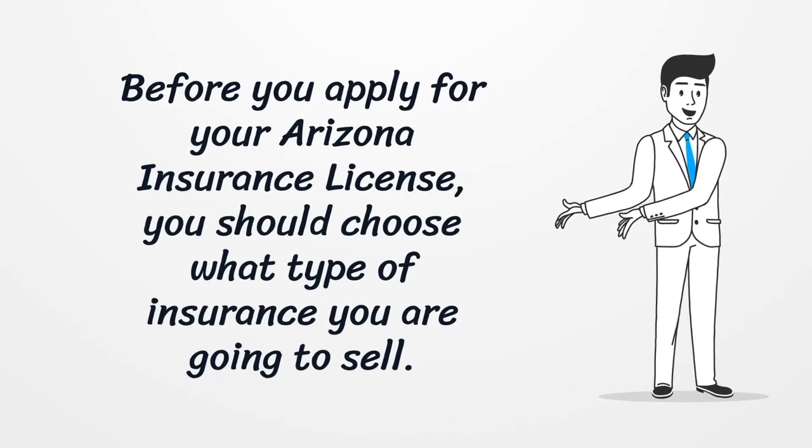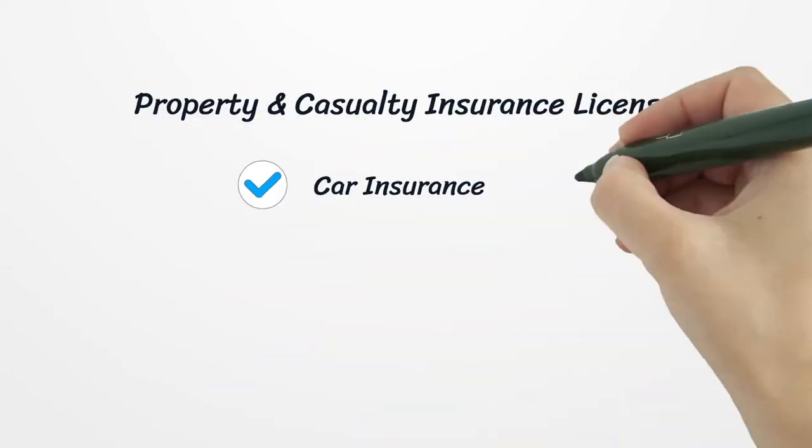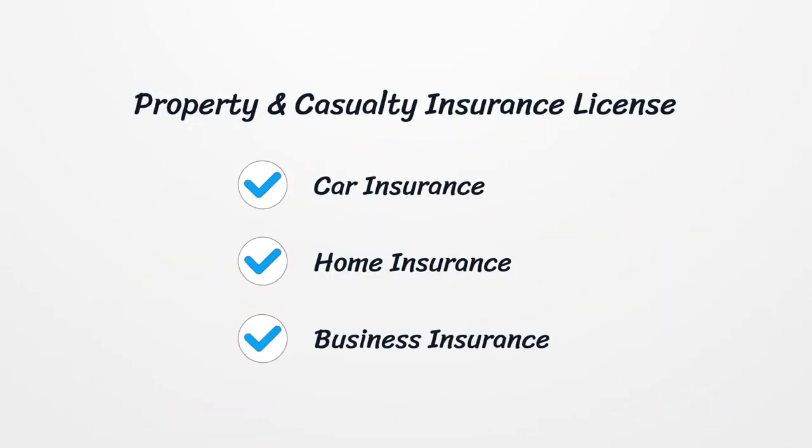Before you apply for your Arizona insurance license, you should choose what type of insurance you are going to sell. The Property and Casualty Insurance License covers car insurance, home insurance, business insurance, etc.